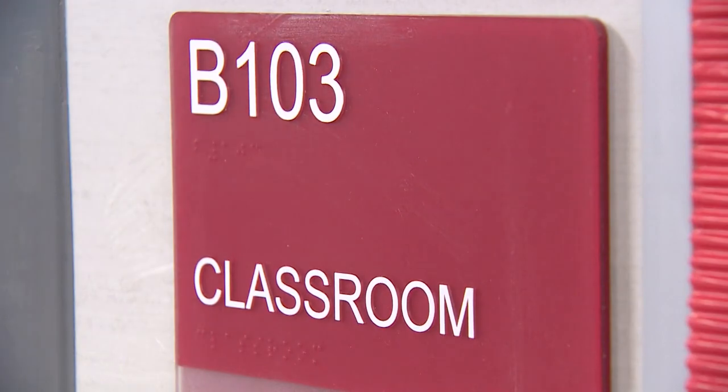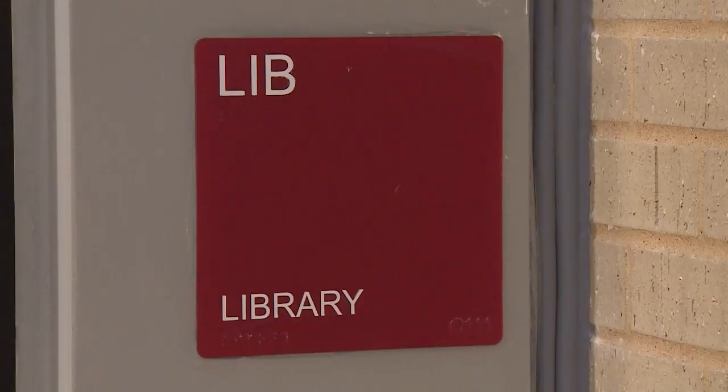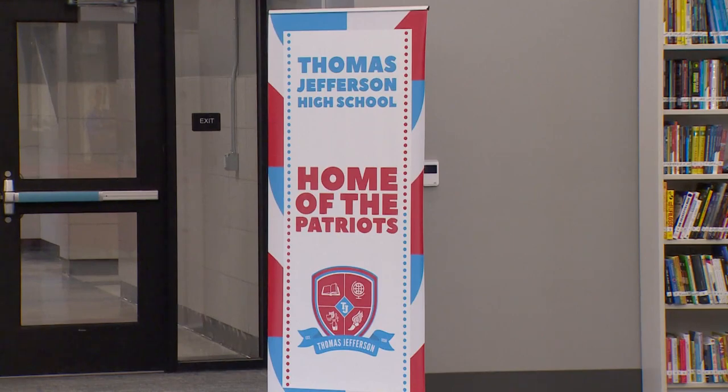Thomas Jefferson High School since 1957 has never had a space where the entire student body could be in there at once. Dozens of new classrooms have updated furniture and technology. The grand new library serves as one of the campus's focal points. We're so grateful to be back and it's so beautiful here.